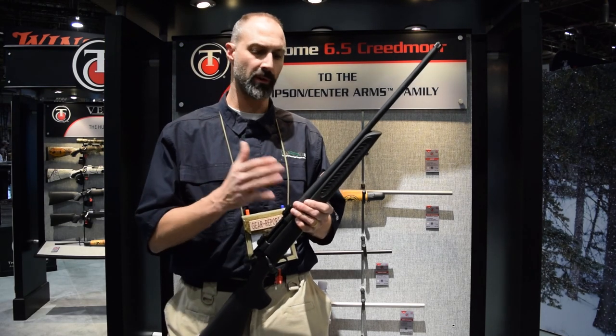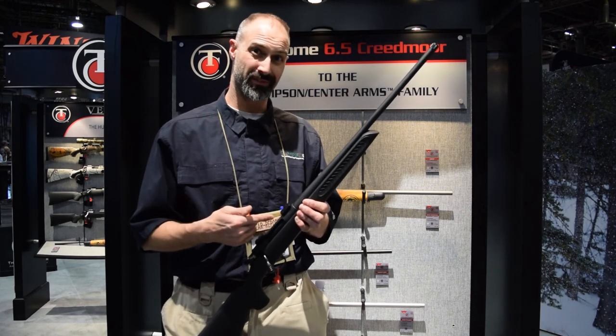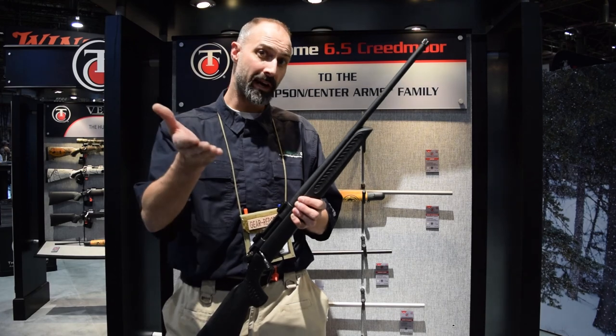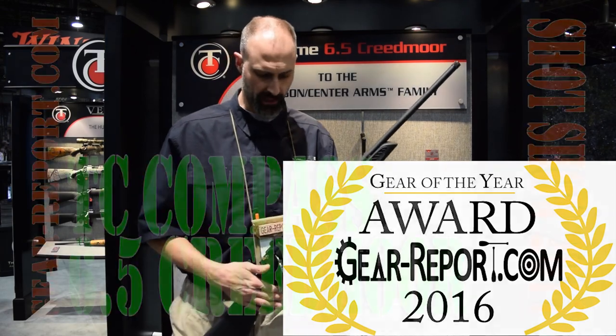I had to choose from a whole rack full of hunting rifles in a review queue. The Compass is what I reach for, and that's why the GearReport Bolt Action Rifle Gear of the Year Award winner was the Thompson Center Compass.